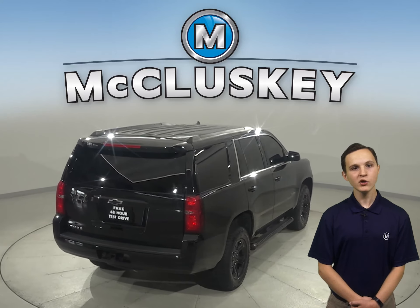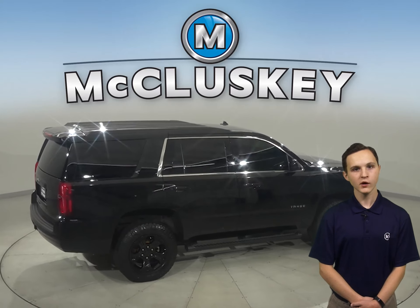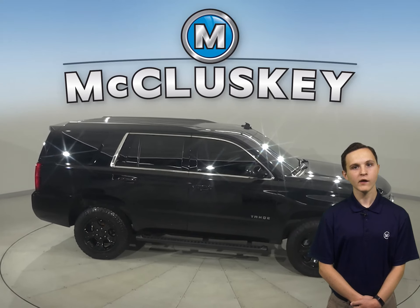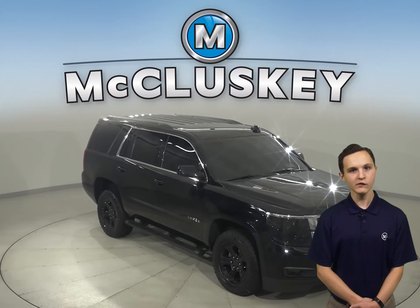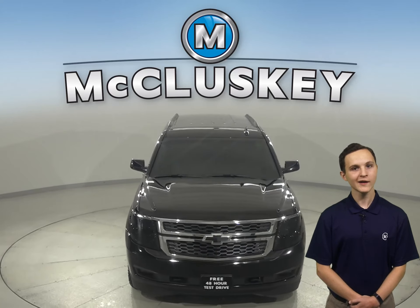There's only 15,000 miles on the odometer, and we've made sure that this Tahoe is a reliable choice with our thorough 172-point inspection. We even helped maintain this Tahoe with our free lifetime mechanical warranty for as many years and as many miles as you own it. See if this Tahoe is the one for you with our free 40-hour test drive.